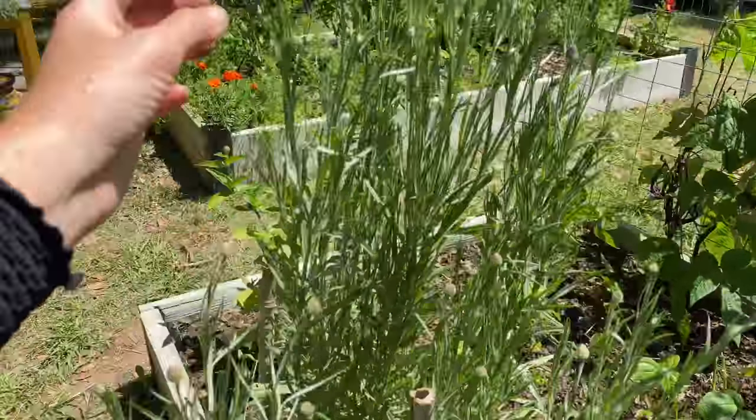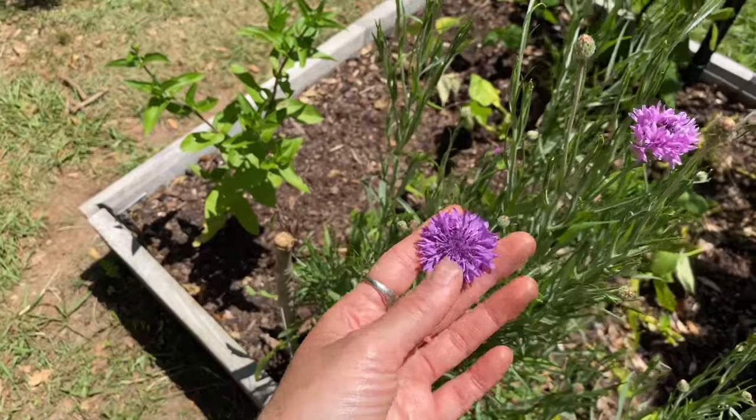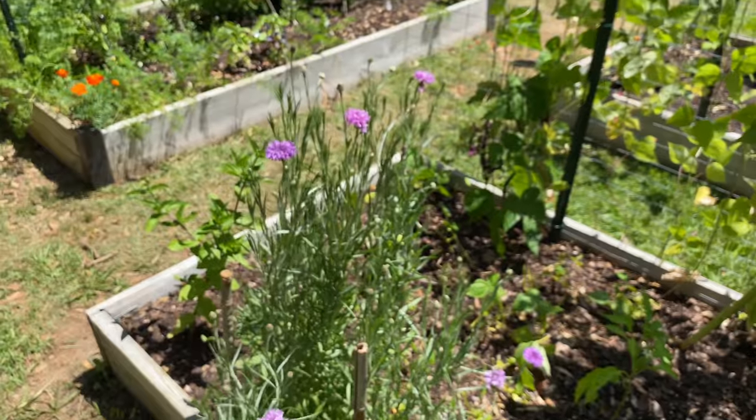And then I have more bachelor buttons — I love this light lavender. The lavender and purple flowers were the last to come into the garden, but are so beautiful.